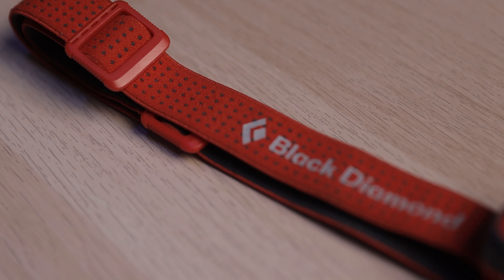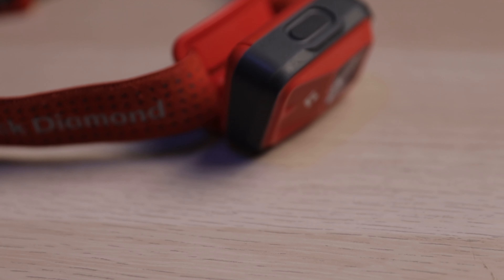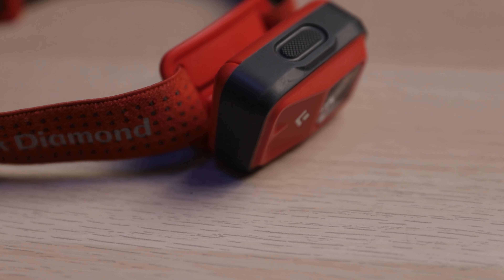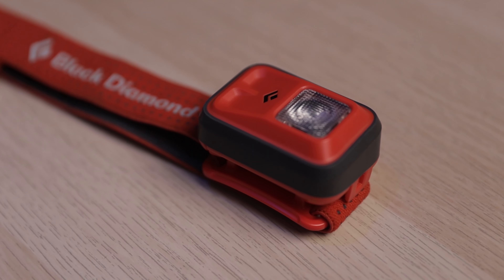Next up we got the headlamp. Personally I've been using this Black Diamond headlamp for over three years now. These are really battery efficient and they're 150 lumens. Not the brightest headlamp out there, but I actually found that most of the time I'm using this on the lowest setting. They always provide light wherever you look and they are a lifesaver in the outdoors.